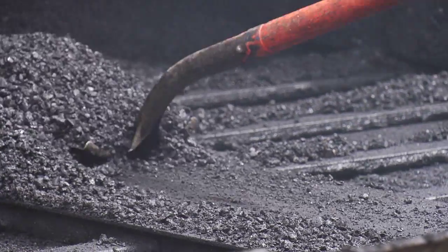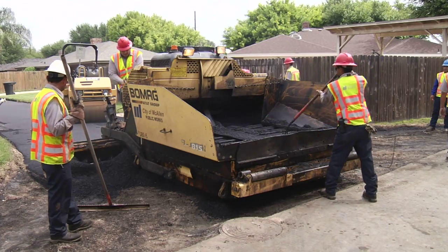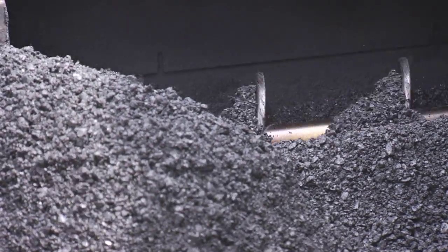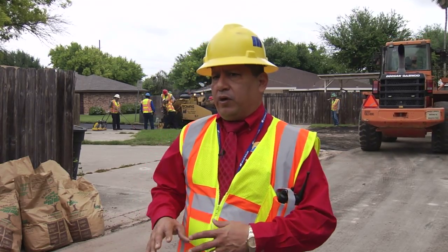What we're really doing is what we call total reconstruction, which means we also go all the way down into the base. We remove any existing asphalt, we rework the base, sometimes we have to cement stabilize, we recompact it, and regrade it for adequate drainage.